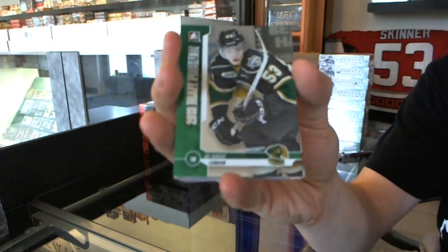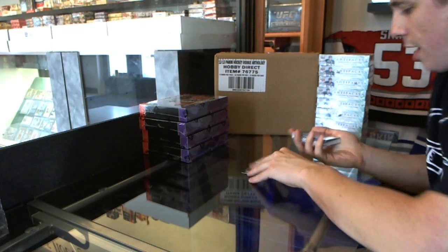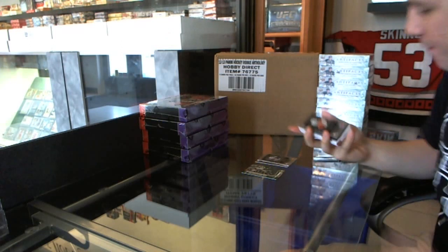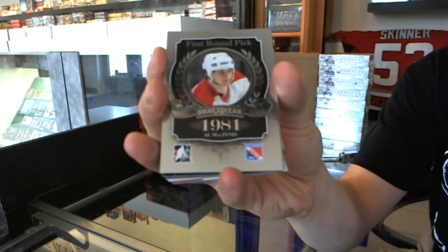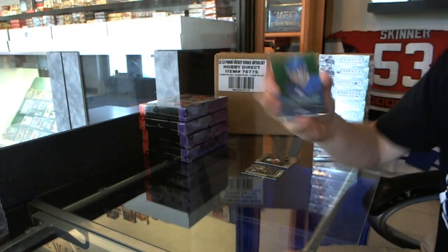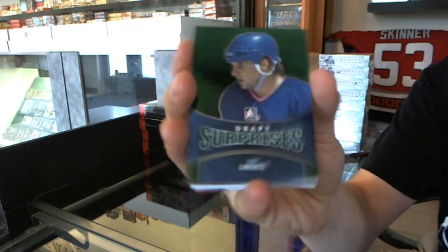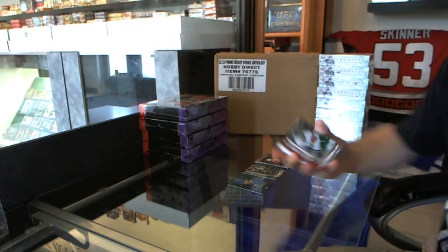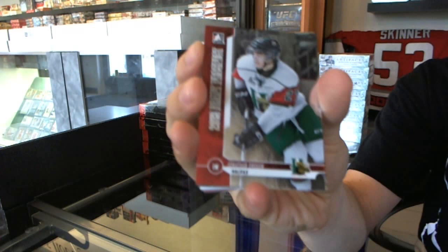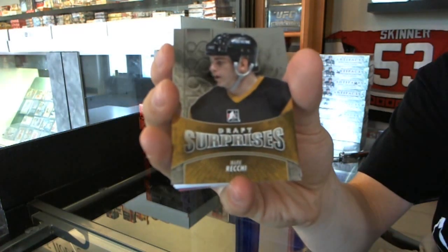We've got a base card of Bo Horvat. We've got a first round pick of Wendell Clark. We've got a first round pick of Al McInnes — still love seeing that Kitchener logo on that card. We've got a draft surprises emerald, Tony Amonte. Base card of Jonathan Drouin. Draft surprises, Mark Recchi.